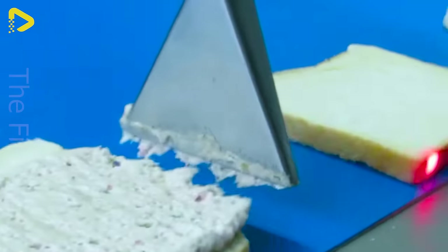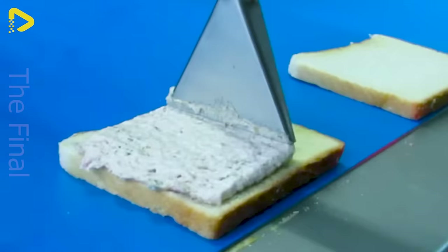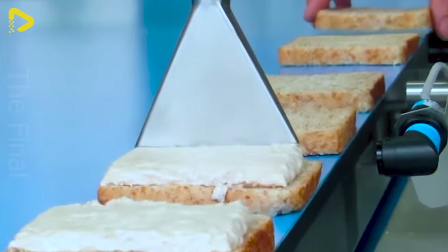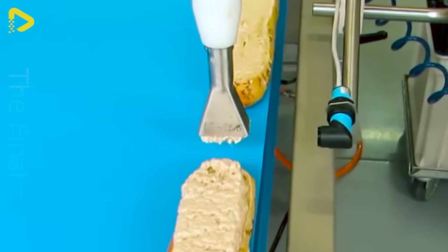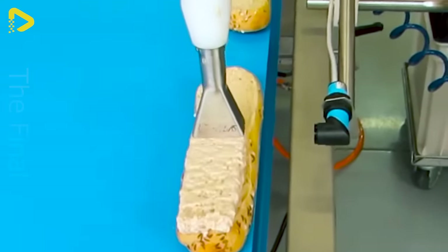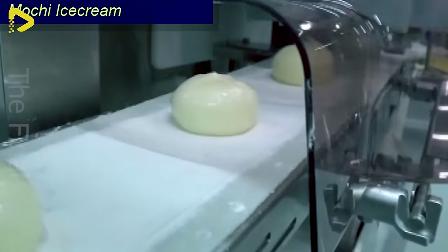Whipping up sandwiches has never been easier. Just the thought of sinking my teeth into this creamy mochi ice cream has got me craving like there's no tomorrow.